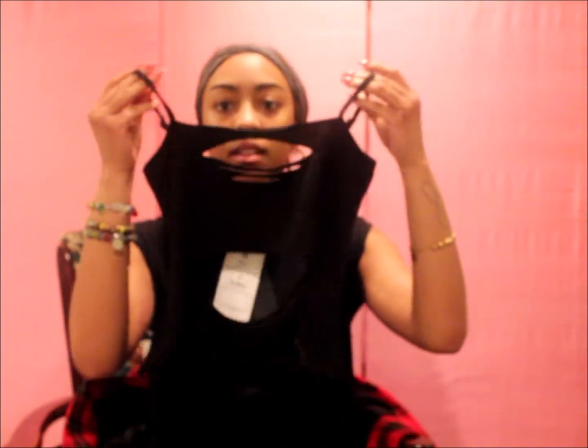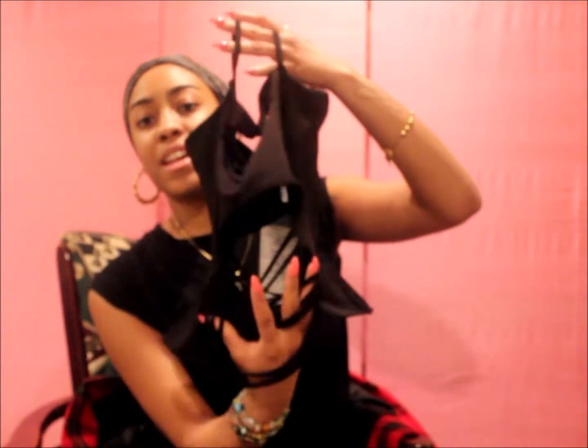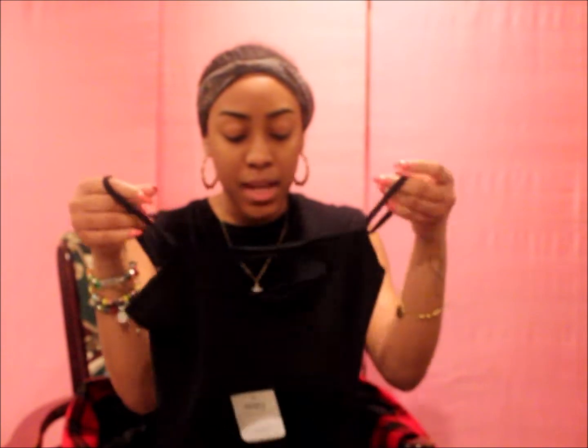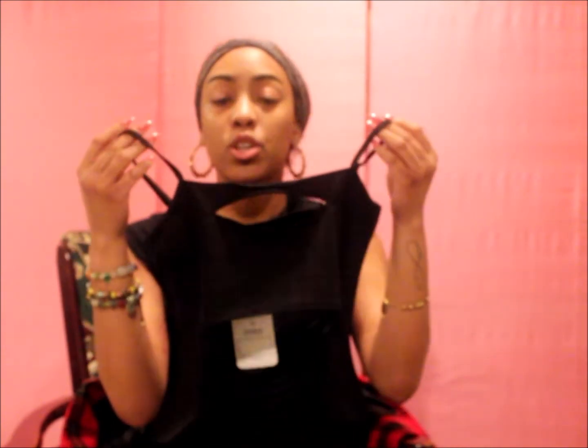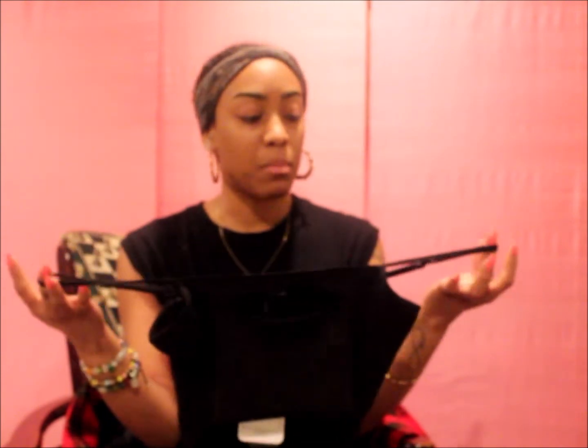This is another Forever 21 item but a different brand — the brand is called Kiki Ricky. Look at this, honey — get into this! It's ripped up, like all rips. I got this in a small because I wanted it to fit tight. It's a cami with adjustable straps. I could wear it with a cute leather skirt or leather pants — it's a sexy shirt. You can make one strap loose so it falls off the shoulder. This is very summer 2019.